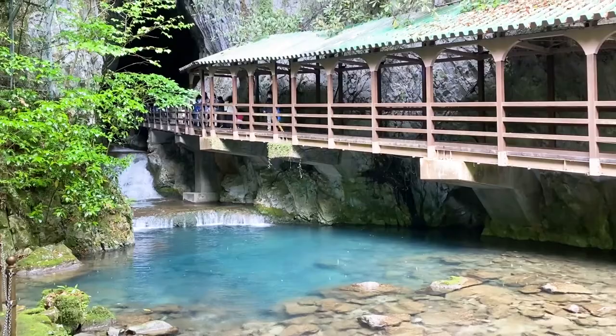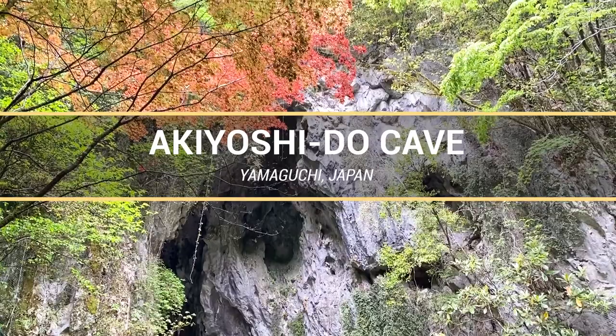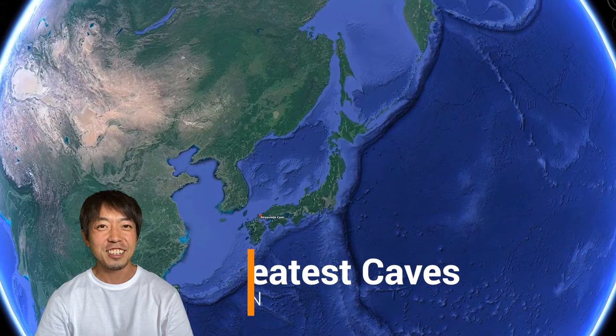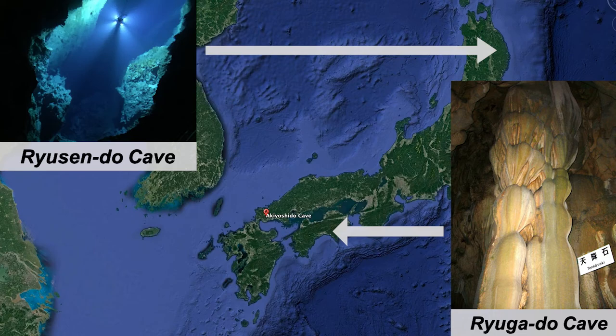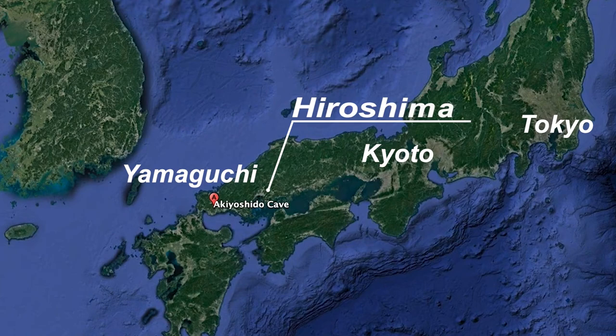Today's destination is Akiyoshido cave. Akiyoshido is one of the three greatest caves in Japan — the other two are Ryusendo and Ryugado, by the way. Akiyoshido cave is located in Western Japan, Yamaguchi Prefecture. It is far from famous cities like Tokyo or Kyoto, but if you are planning to visit Hiroshima, you should add an extra few days for the trip to Yamaguchi. It's a really nice place.